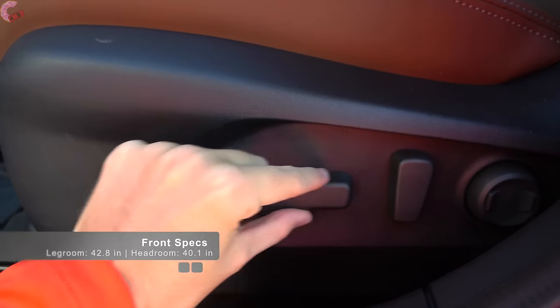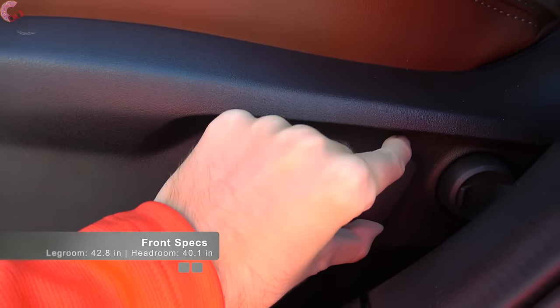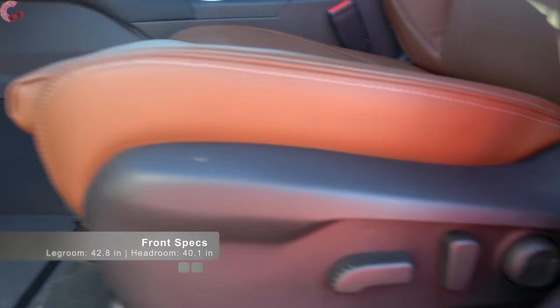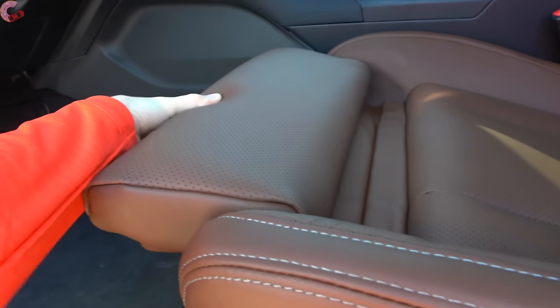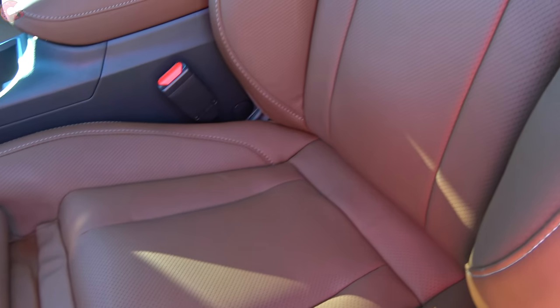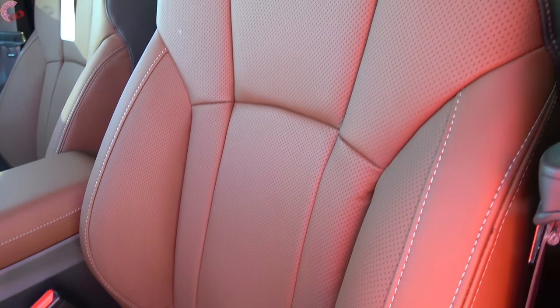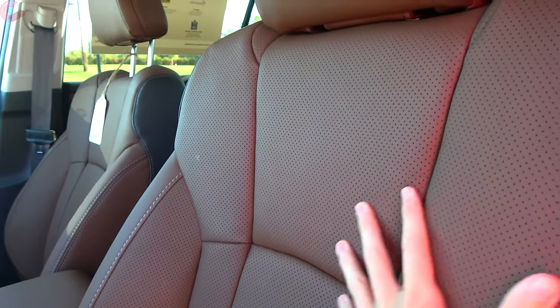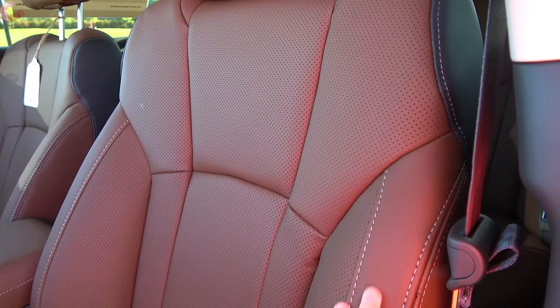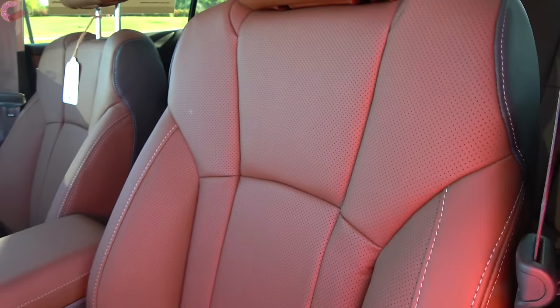The seats themselves offer a 10-way power adjustment, which comes on almost every trim level, along with two-way lumbar support and a manual thigh extension. This is Napa leather, so you're talking about some of the finest leather in the auto industry — it feels really smooth, very soft and supple — and the color-contrast stitching looks great.